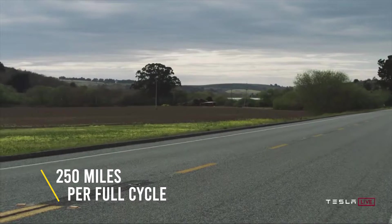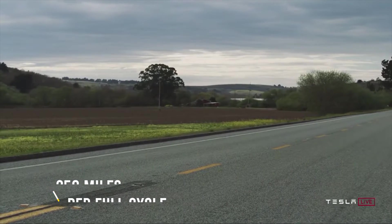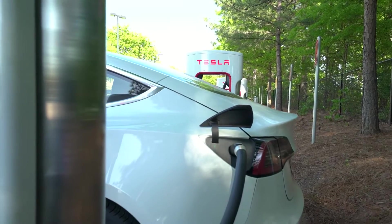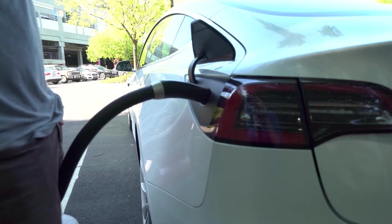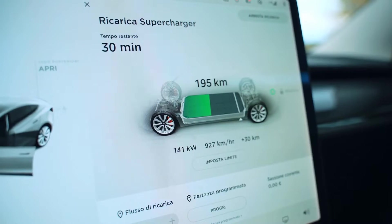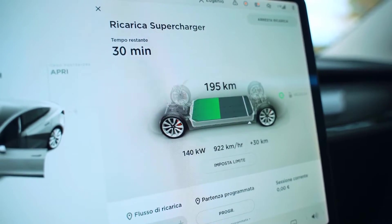Assuming 250 miles per full cycle for illustrative purposes, that's about 800 cycles with a degradation rate of 1% per 80 cycles. That's a lot, especially since typically a car is scrapped after about 200,000 miles in the U.S., and 150,000 miles, or 241,000 kilometers, in Europe.